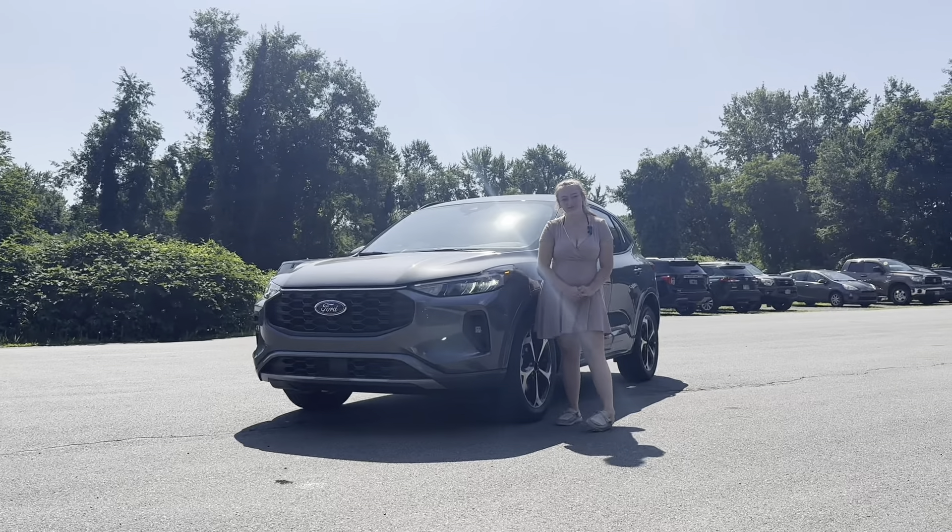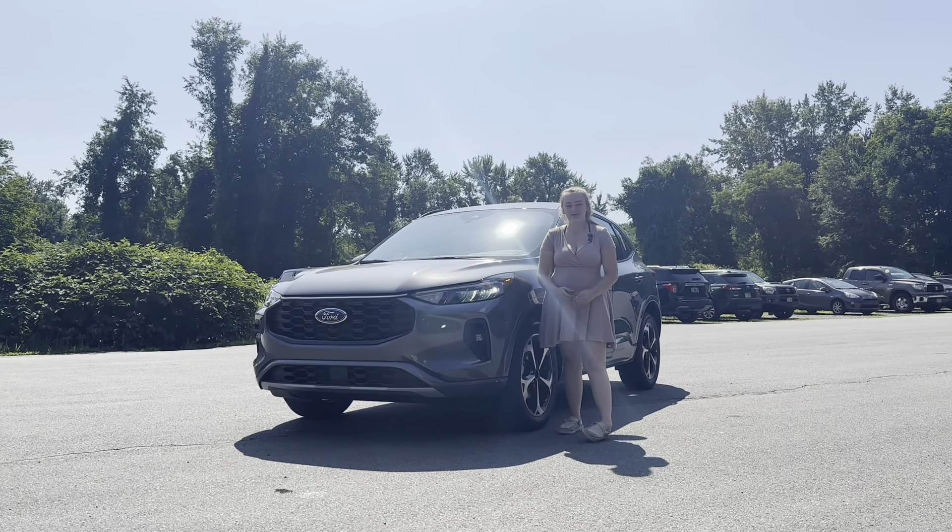Call or text me today to check out this beautiful Escape, or use the link below to check out our other great inventory.